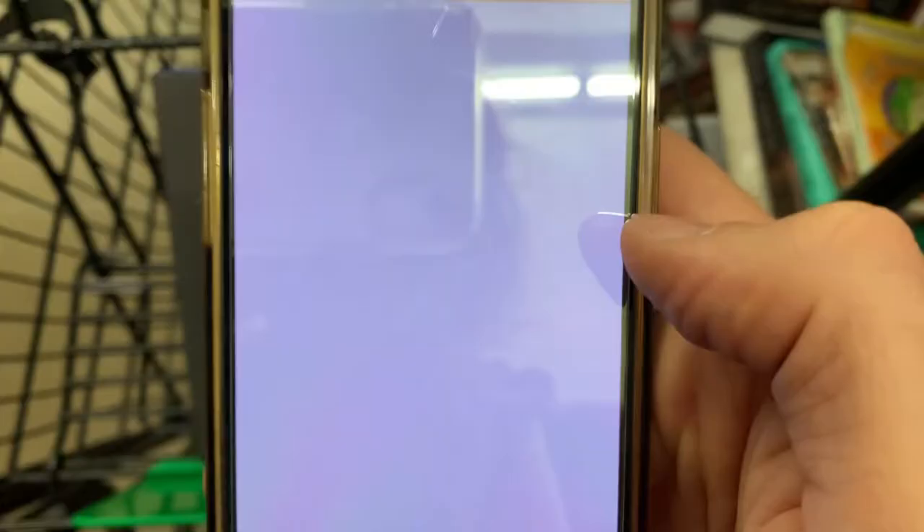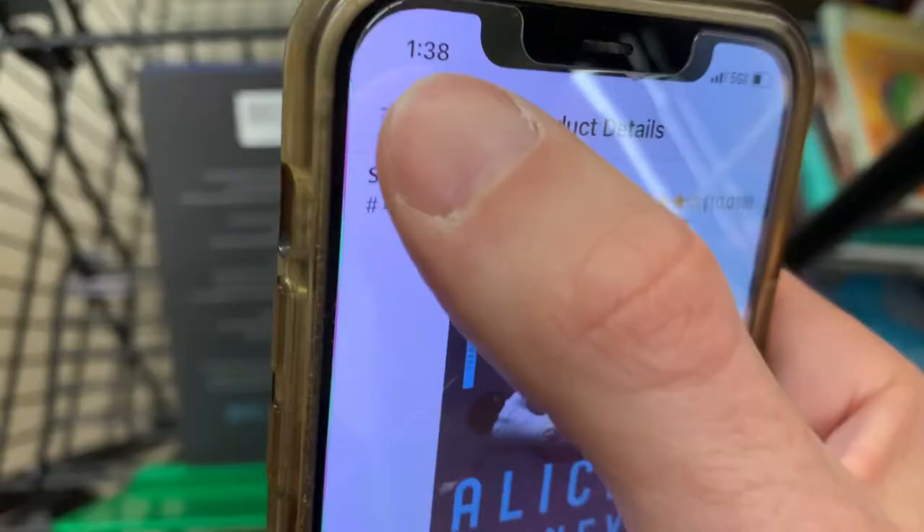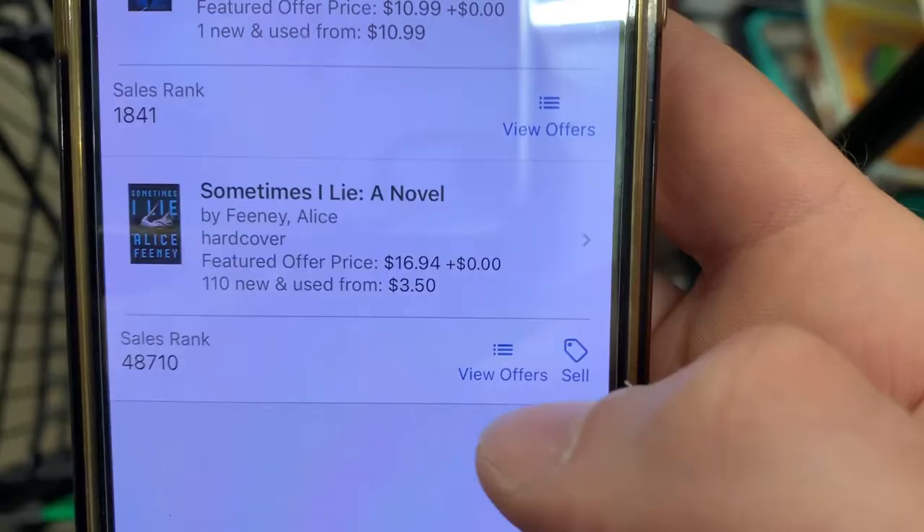And the next thing we look at, clicking down here, is the number of reviews. It has over 10,000 four-star reviews, so we know that this book is going to sell. Based on that information alone, we could just pick this book up right here and make a profit on it.